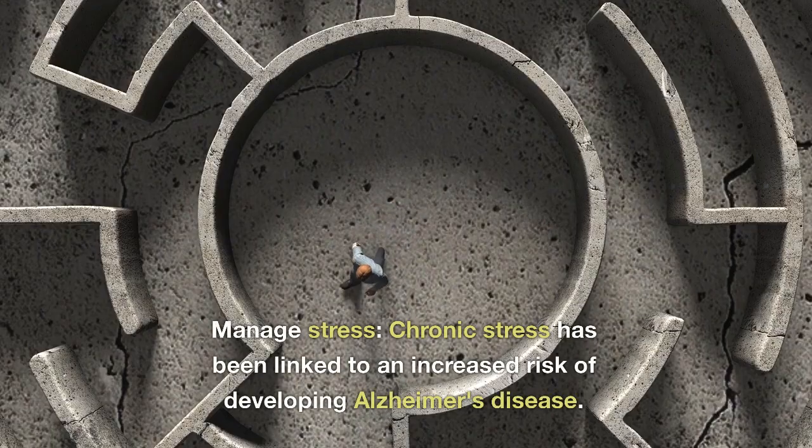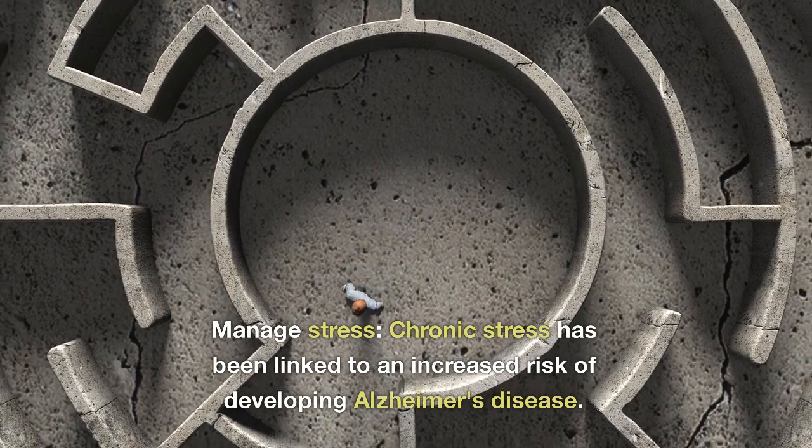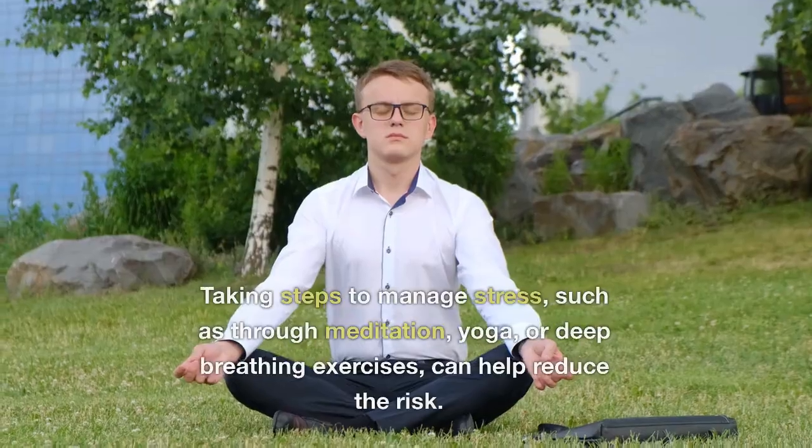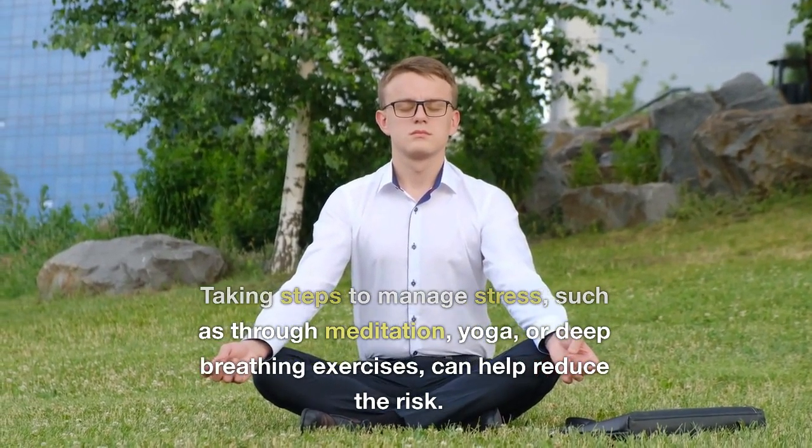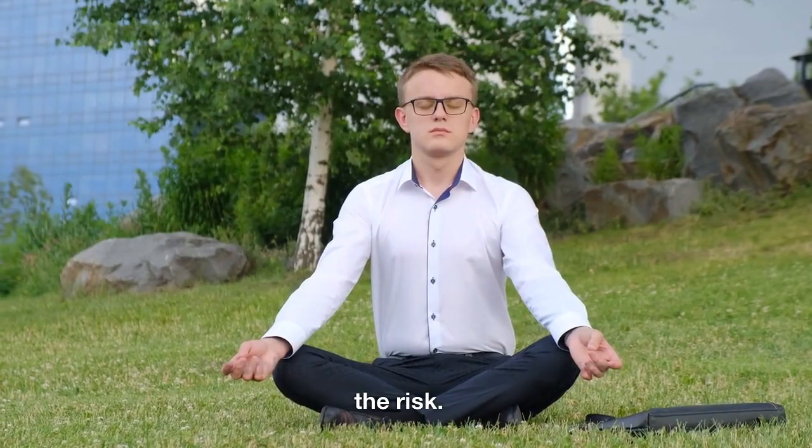Manage stress: chronic stress has been linked to an increased risk of developing Alzheimer's disease. Taking steps to manage stress, such as through meditation, yoga, or deep breathing exercises, can help reduce the risk.